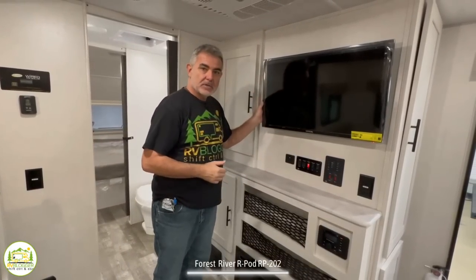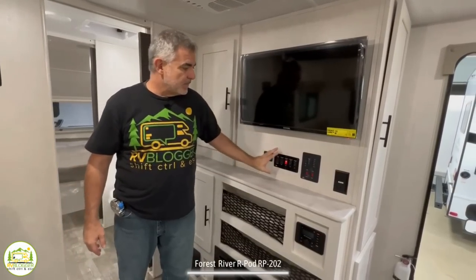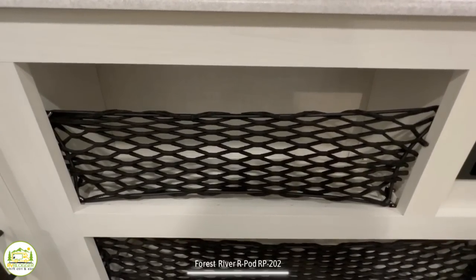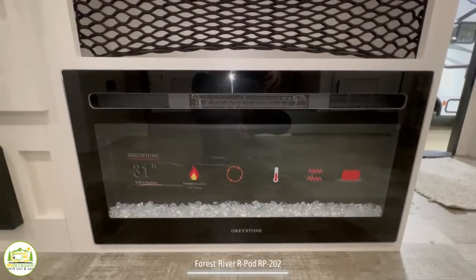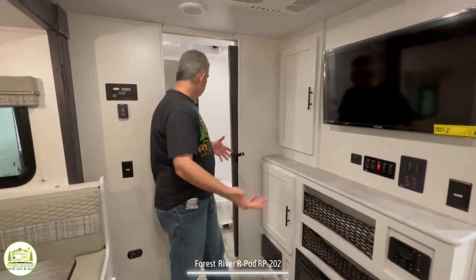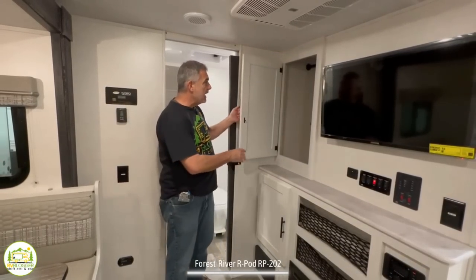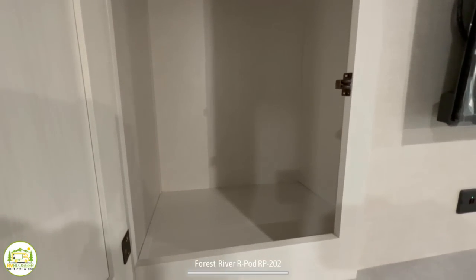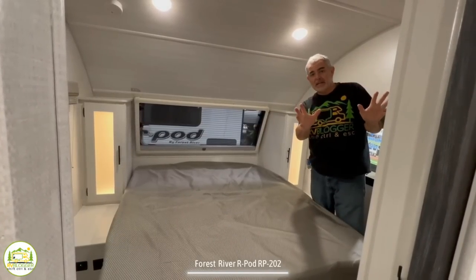Right across from the dinette is the TV and entertainment center — a nice TV mounts on the wall with controls for slide-outs and awnings below, plus open storage with cargo netting to hold things in place while traveling. Below that is a fireplace, which is a great feature in a camper under 25 feet. Just next to the entertainment area is a large wardrobe closet with a hanging bar up top and additional storage below.